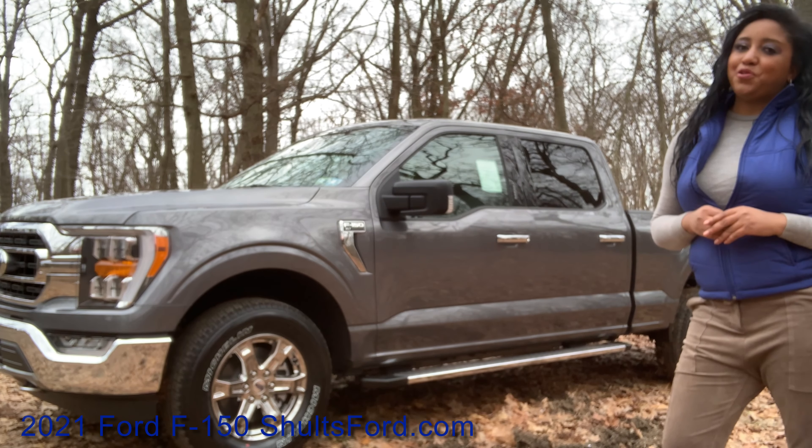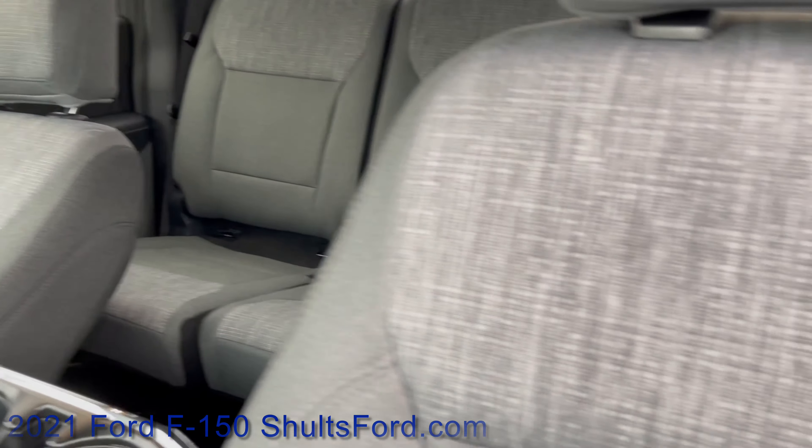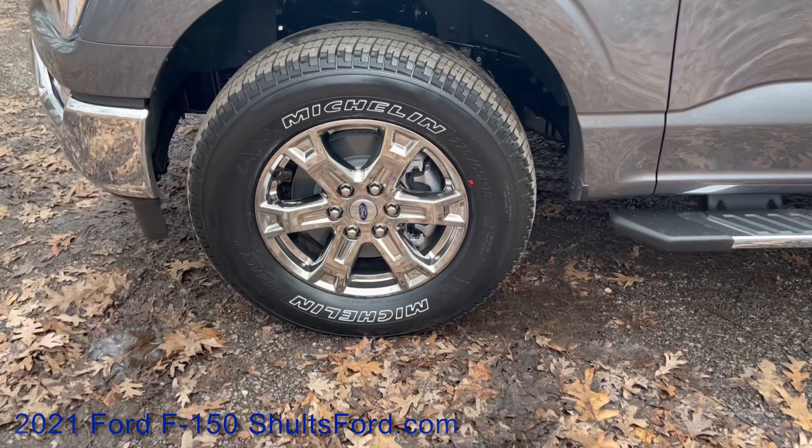The SuperCrew is on a 157 inch wheelbase, making it 243 inches long and seats 5. It has running boards, an 8.8 inch ground clearance, and is on 18 inch off-road tires.